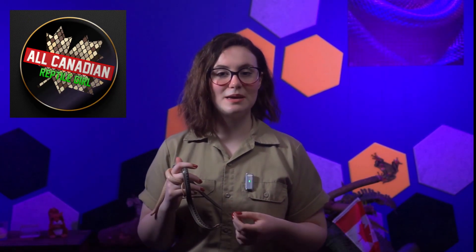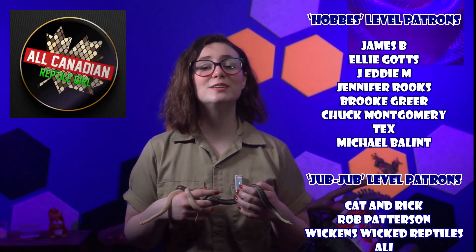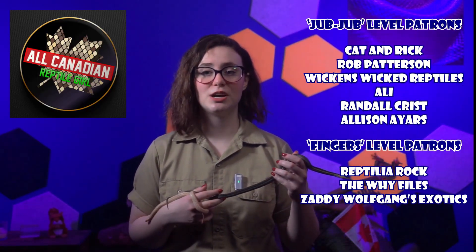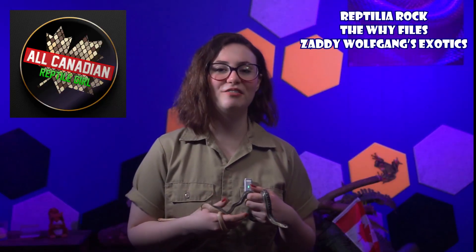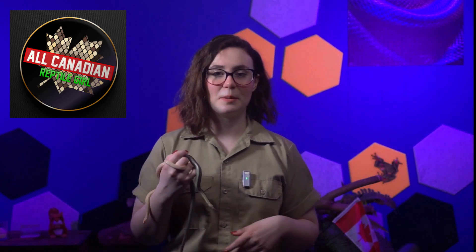A special shout out to my amazing patrons for making this all possible — you are the best. If you're interested in supporting me in my quest to share all of the coolest reptile facts, head on over to patreon.com/allcanadianreptilegirl. Thanks to you all for watching, and until next time, remember to nurture all nature. Don't get bitten by anything. Bye!